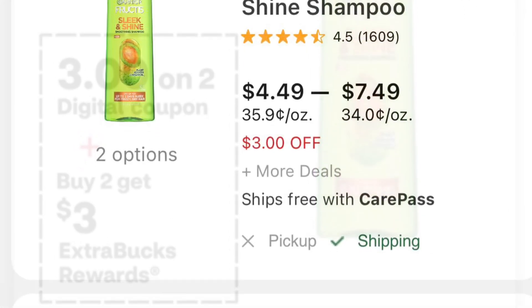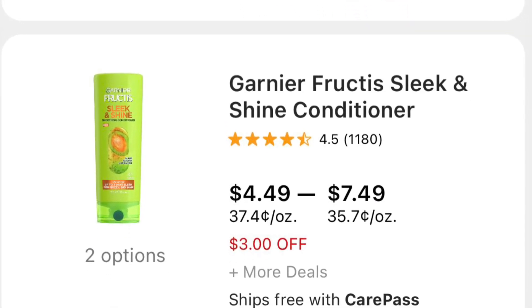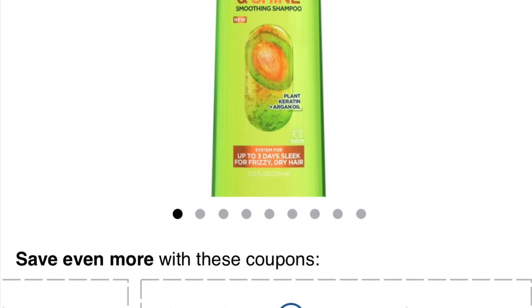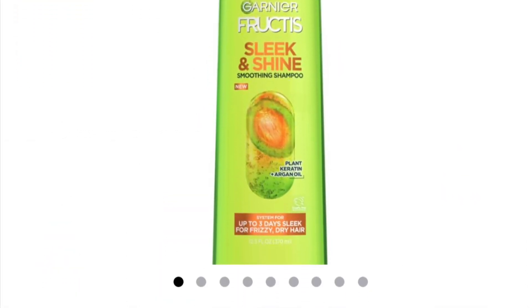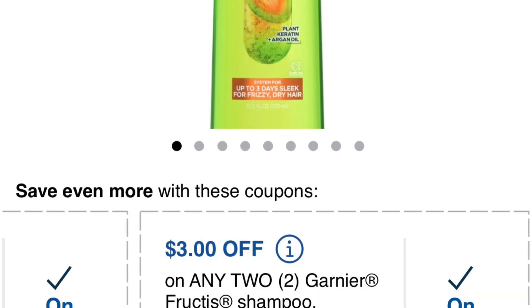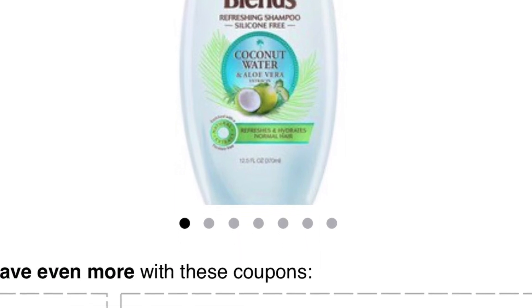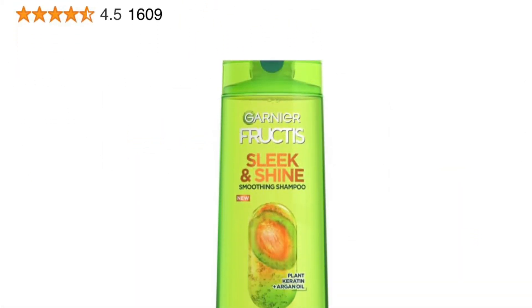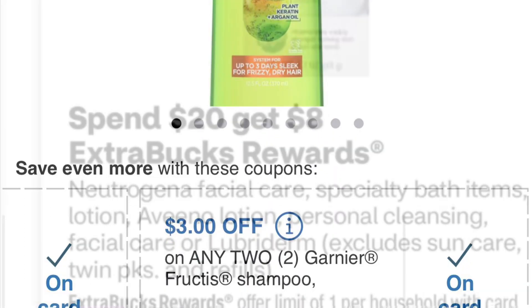Also, Garnier Fructis is the same — buy two, get three. They're $4.49 in my store, so both are $8.98. I have a $3 digital and a $3 paper coupon, so I'd pay $2.98. But if I combine both the Whole Blend and Garnier Fructis deals, the total is $19.56. After the $3/$15 coupon plus $12 in coupons, I'm gonna pay $4.56 out of pocket and get $6 back.